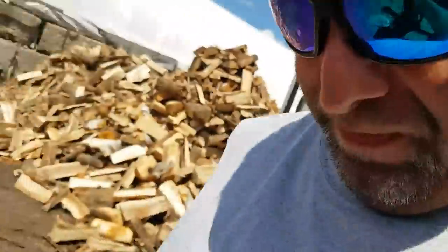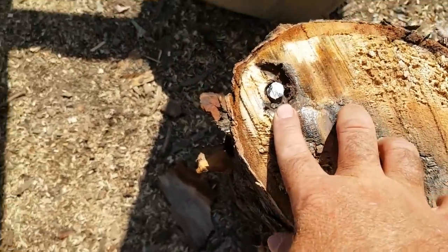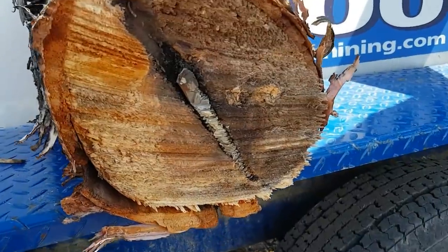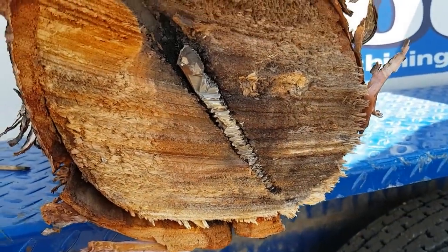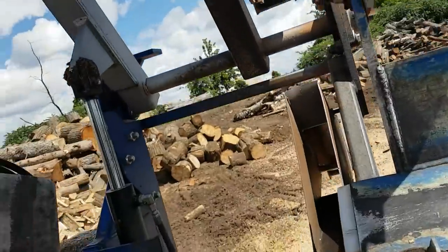You want to know what it's like when you hit something with the processor? This is what I hit, and that is the rest of it. Isn't that lovely? I'll show you what it looks like after you do that.